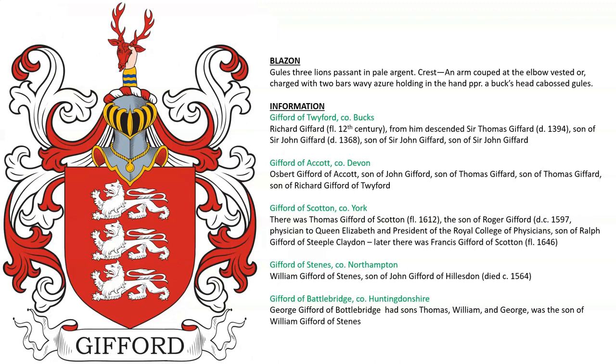Here we have one that has a crest: an arm cooped at the elbow, vested or, charged with two wavy bars azure, holding in the hand proper a buckshead cabossed gules. This was for the Giffords of Twyford in County Buckinghamshire. There was a Sir Thomas Gifford and Sir John Gifford in that line, as well as Gifford of Acott in Devon.